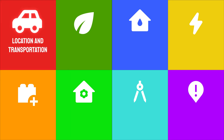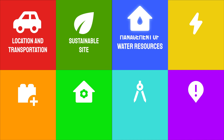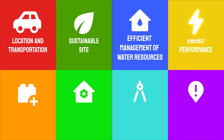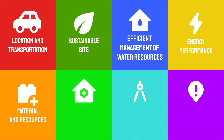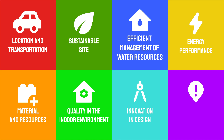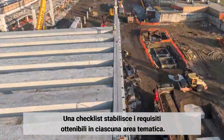The areas involved include: location and transportation, sustainable site, efficient management of water resources, energy performance, material and resources, quality in the indoor environment, innovation in design, and regional priority. A checklist sets the requirements in credits that can be obtained in each area.